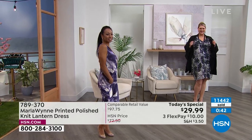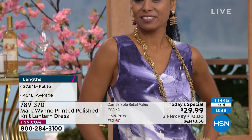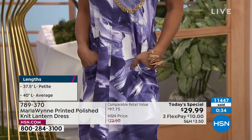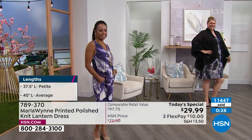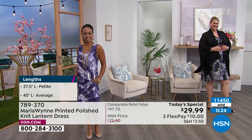Double extra small through 3X. I am wearing the medium petite. If I bought it, I would buy the medium average — I think I'd like it a little bit longer. I'd buy anything that gives me another inch. Except high heels, because I never see you in high heels. Well, I was wearing a kitten heel — a little baby kitten heel.